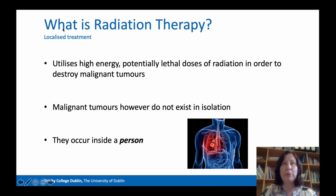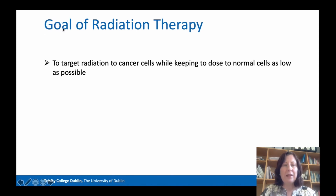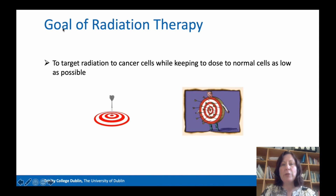Being precise and accurate is one of the main attributes of a radiation therapist. One thing we always have to remember is that tumours don't exist in isolation — there is not just a tumour on its own. A tumour is actually inside a person and inside a patient that radiation therapists care for. So the goal in radiation therapy is to first target the radiation to cancer cells and also try to keep the dose to normal cells as low as possible.